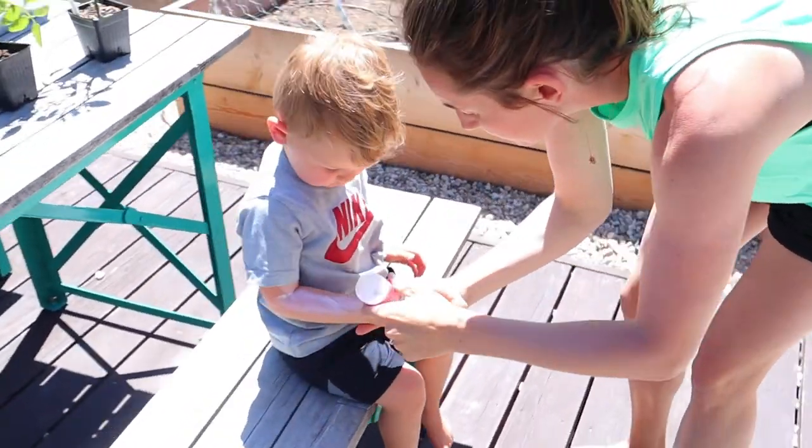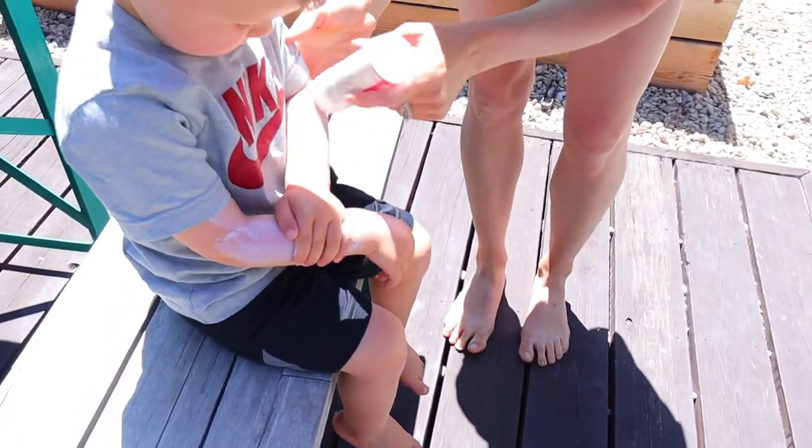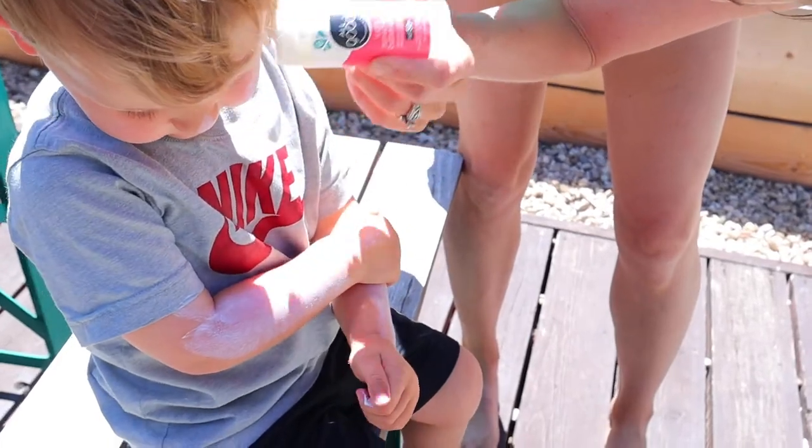Hey everyone, welcome back to my channel. It's Lauren from the blog LaurenNicoleJones.com and today I'm moving out of the kitchen and talking about sunscreen because it's on my mind. It's really sunny outside, we're going to be outside all day today, and I've been trying out so many different sunscreens that have worked and have not worked for my kids, so I wanted to share what I have found.